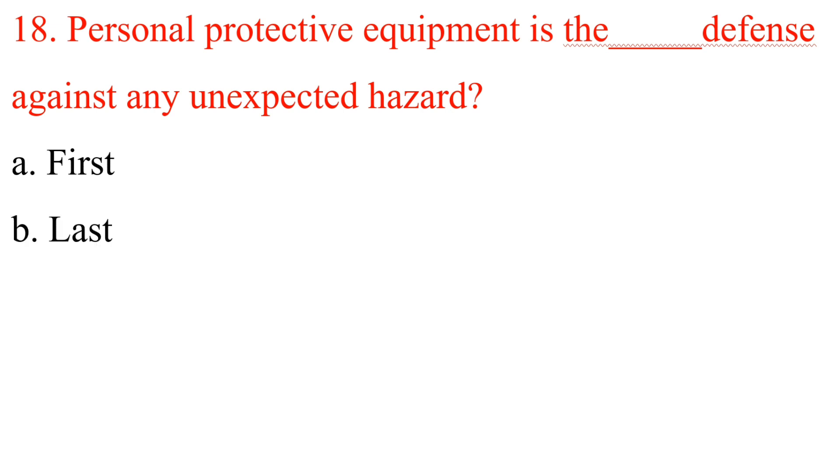Question 18: Personal protective equipment is the — defense against any unexpected hazard. A. First. B. Last. C. Best. D. Only. Answer is B: Last.